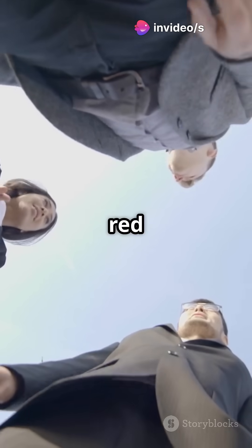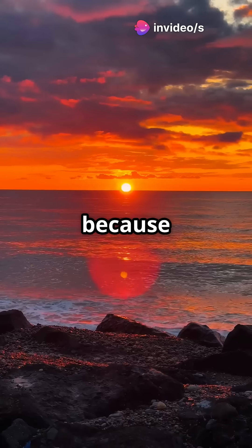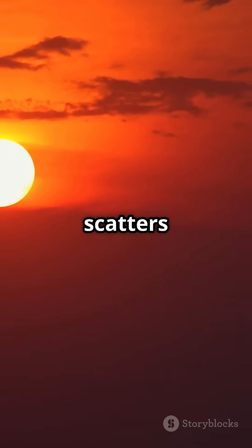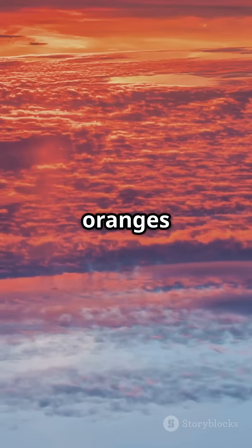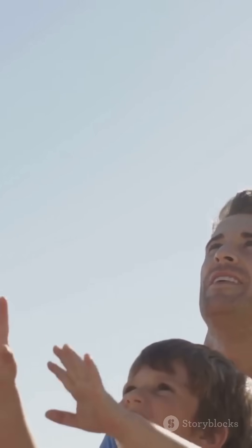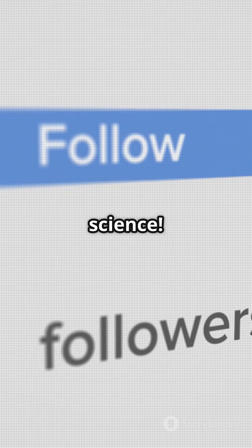But why does the sky turn orange or red at sunset? That's because sunlight has to pass through more atmosphere when the sun is low. The blue light scatters out of view, and the reds and oranges make it through. So next time you look up, thanks science for that blue sky — follow for more bite-sized science.